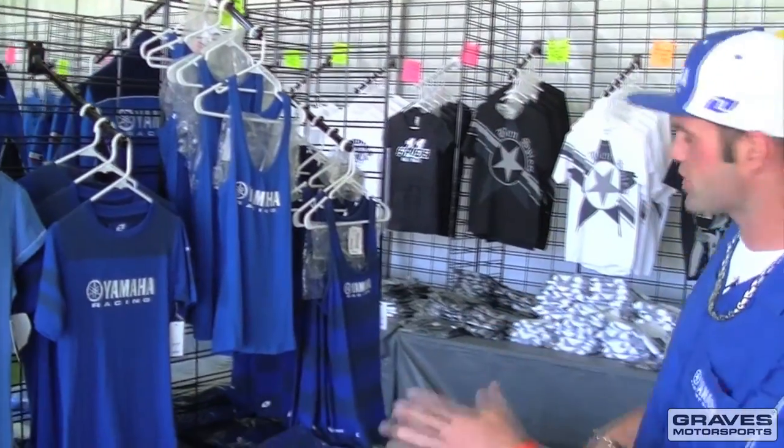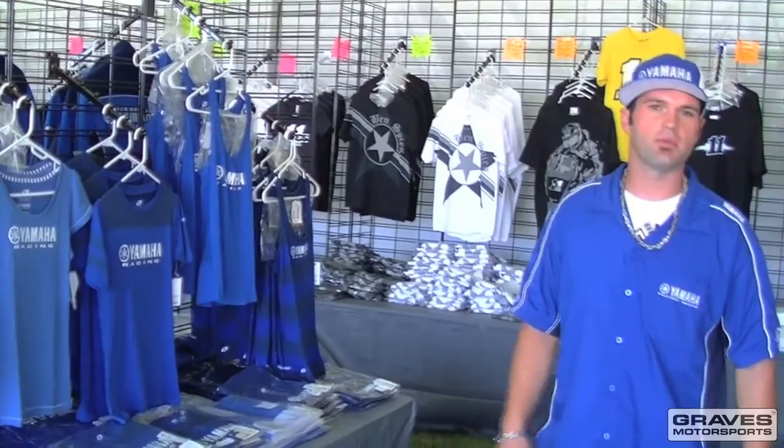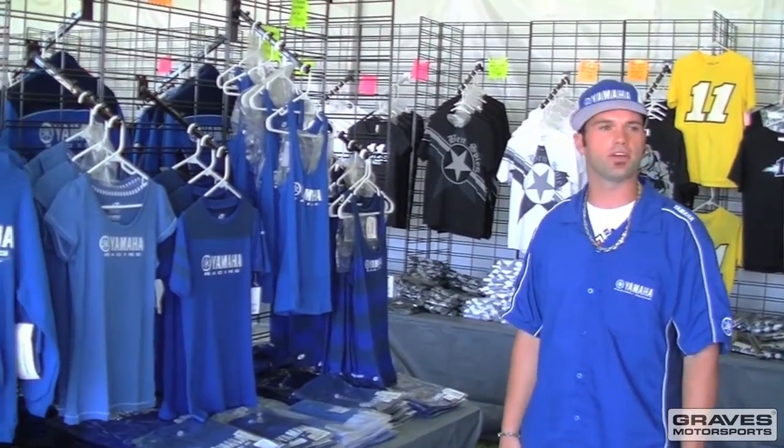Over here we have all the official Yamaha apparel. You can get anything you want from t-shirts to hoodies to Ben Spies' t-shirts — you name it, you can get Yamaha apparel here.